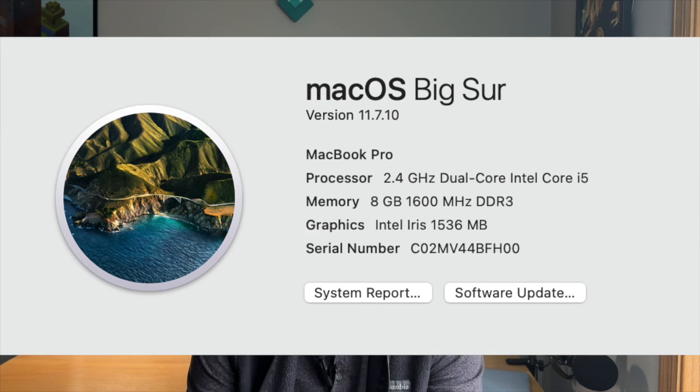One concern with a laptop this old is software support. This MacBook can go up to macOS Big Sur, which is about a few years old now. However, it still receives security updates, and most applications you'd download from the web — like Google Chrome — are still going to work on this for at least a few more years.